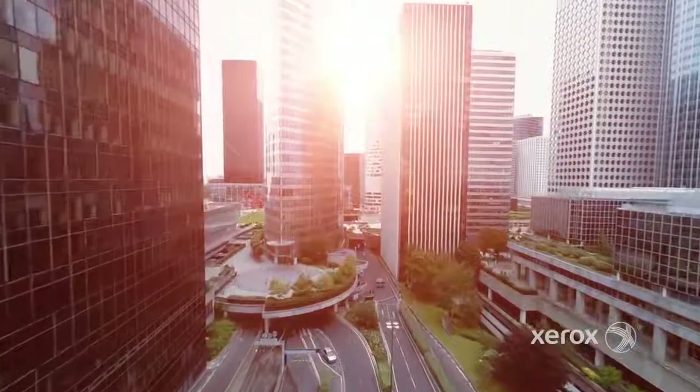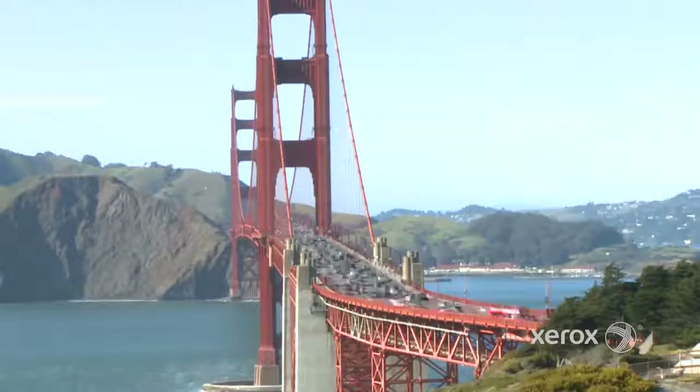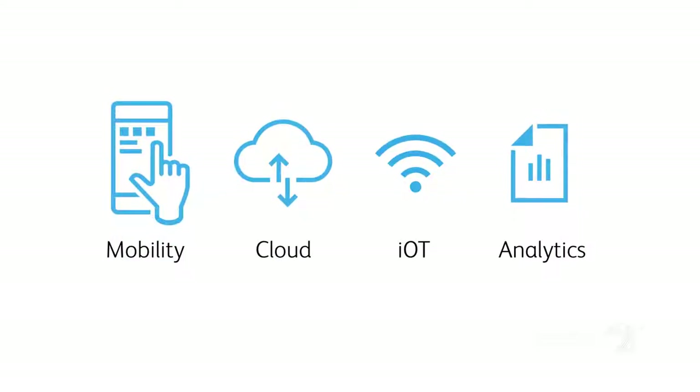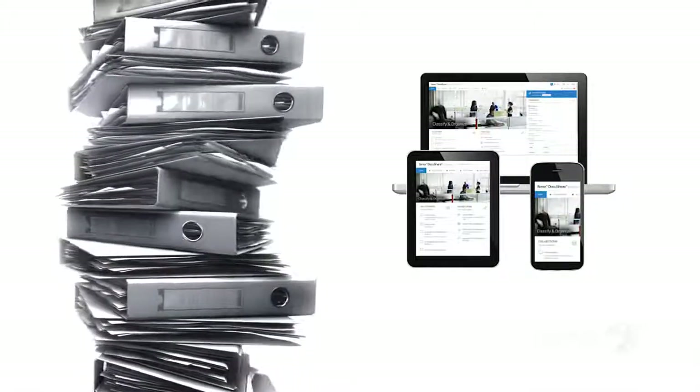Today, digital transformation can help you gain sustainable competitive advantage and boost employee agility and engagement. But with so many new technologies to consider, transformation can prove overwhelming. Digitizing your content is a critical first step you can take.